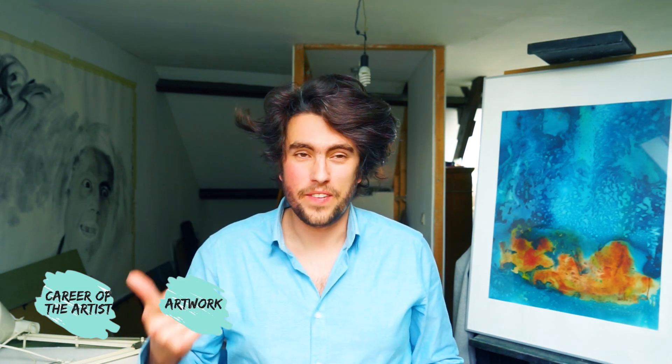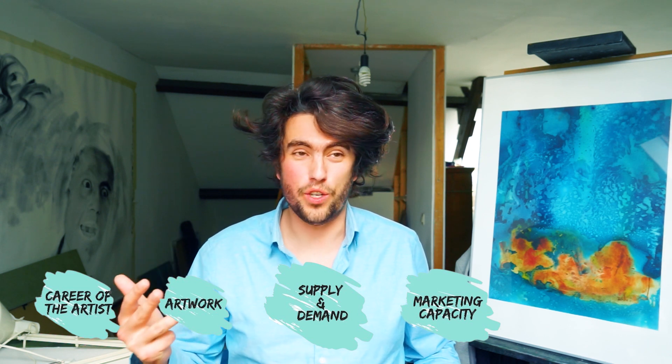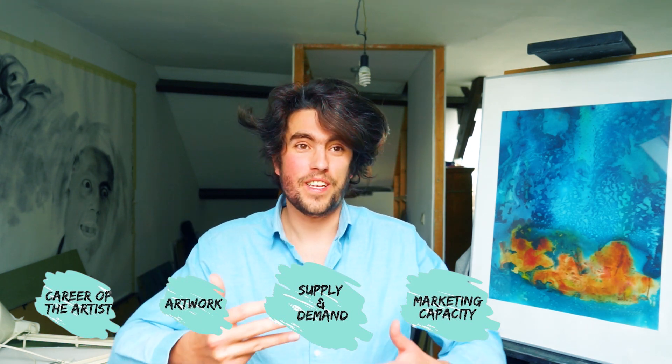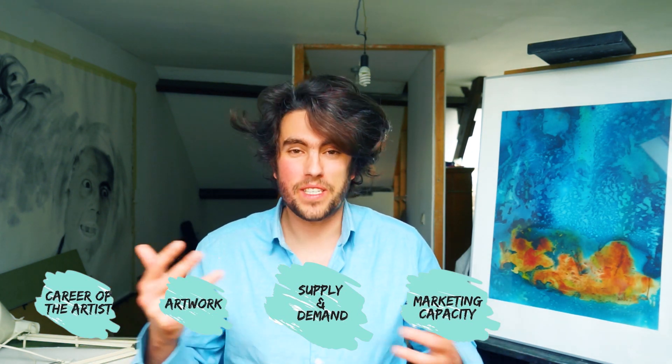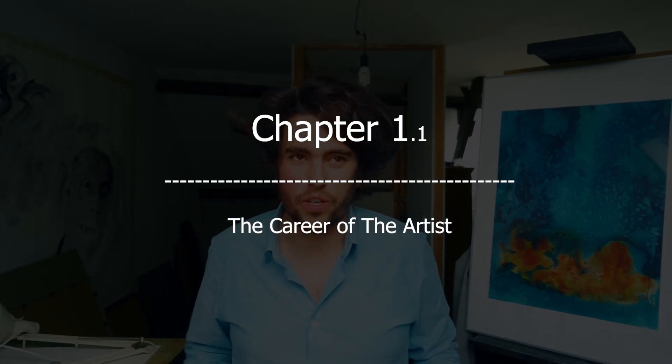What are these similarities to search for? In order to make it easy, I've categorized them in five categories: the career of the artist, the quality of the artwork itself, supply and demand around the artwork, the marketing capacity of the artist and dealers and collectors surrounding the art, and finally, the time of creation. So let's start off with the career of the artist.